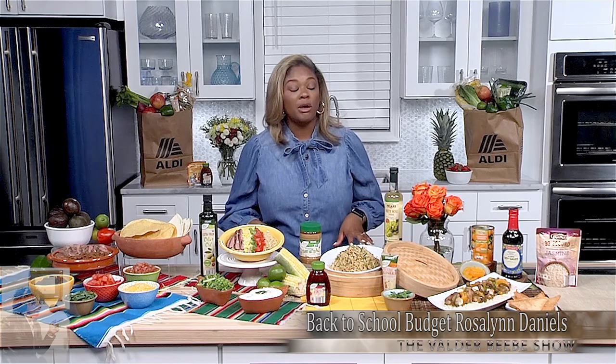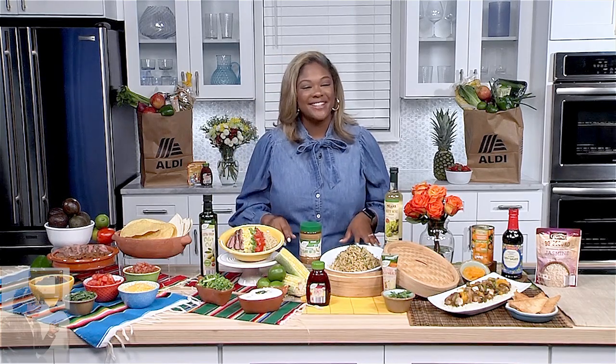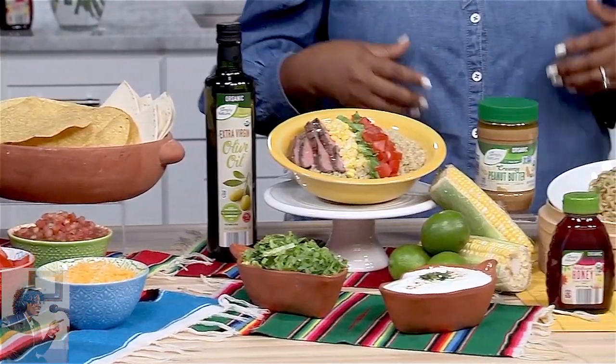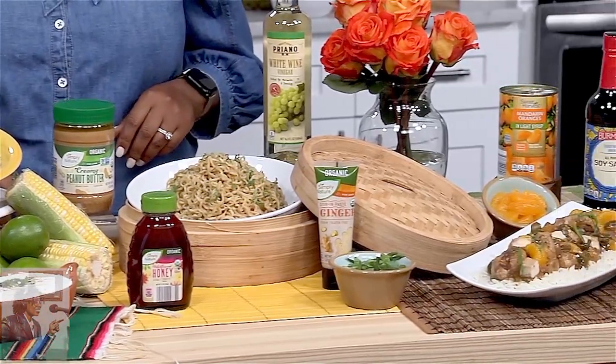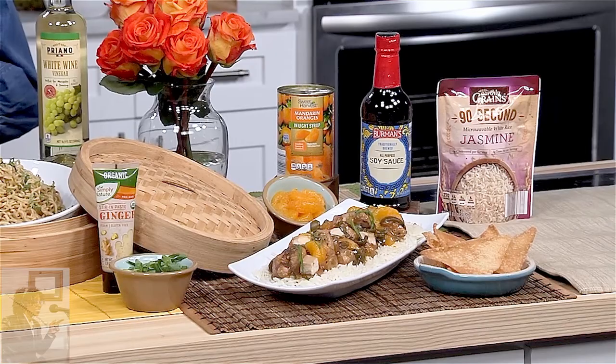With Back to School season quickly approaching, Aldi has a vast selection of items and groceries that can help be affordable and to ease your shopping experience. As a matter of fact, we got together to create some nice time-saving recipes that your family will love.